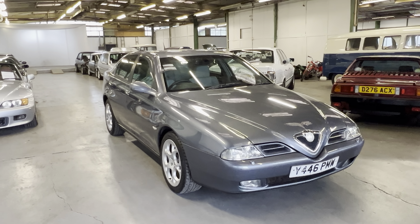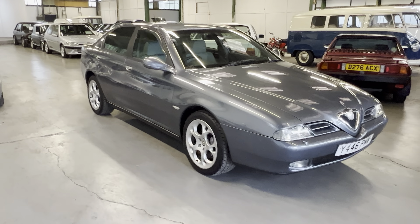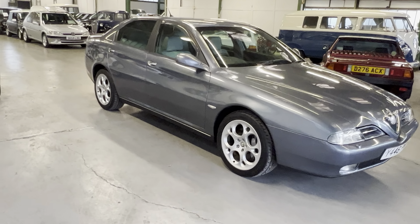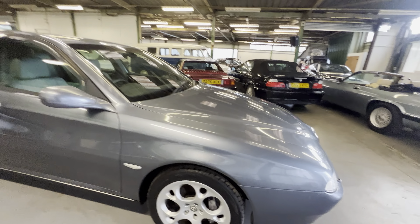2001 Alfa Romeo 166 saloon - this is the 3-litre petrol V6, so it's the same engine that's in the Spider and the GTV. Lovely, lovely engine, makes a cracking noise.